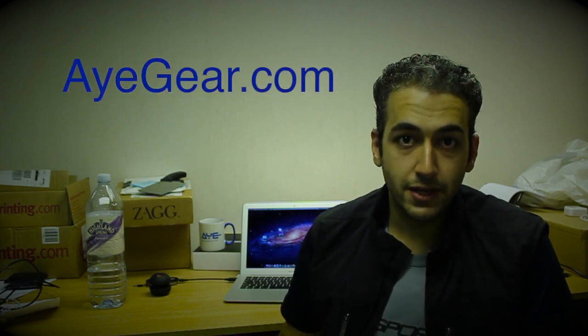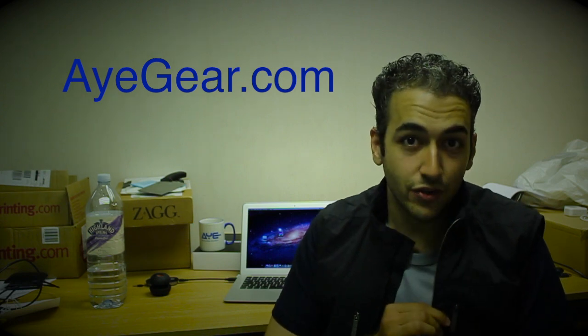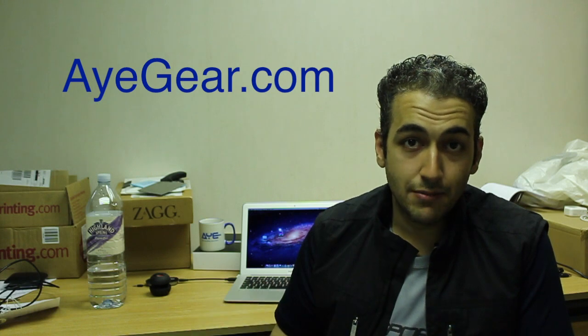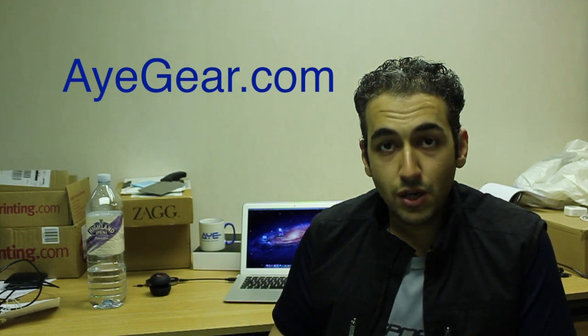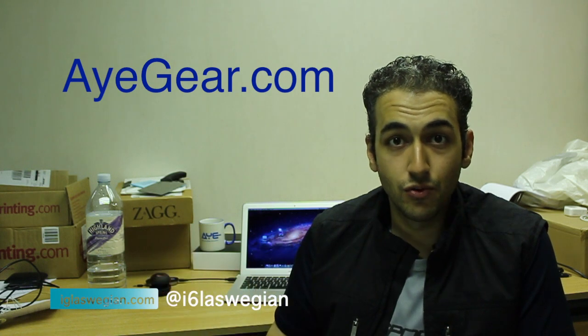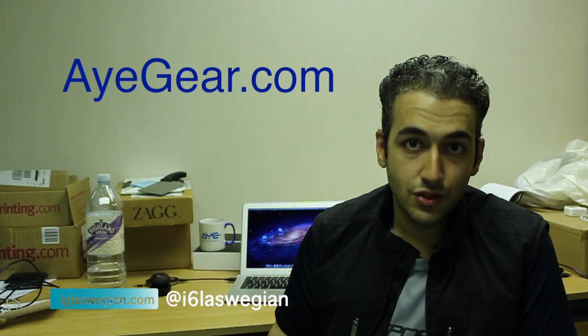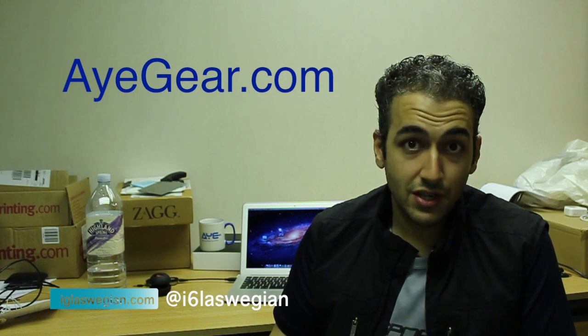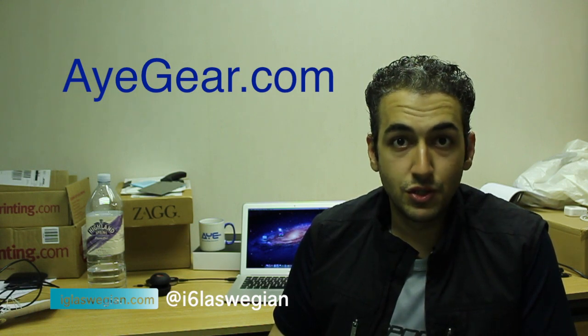That's it for this video. If you can check out my new venture iGear.com — a dedicated MacBook Air pocket — that would be absolutely fantastic. If you want to send me a question or see my other Apple-related videos, send it through iGlassregion.com. Everything is on there: my live stream link, my Twitter links, and my Facebook links.